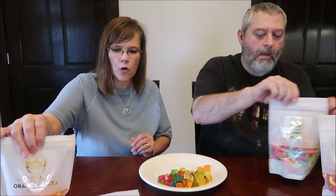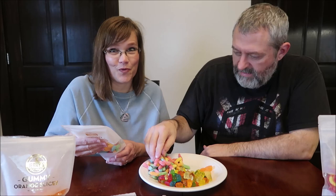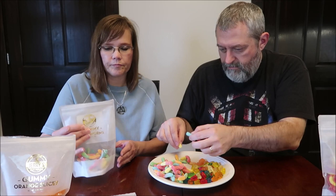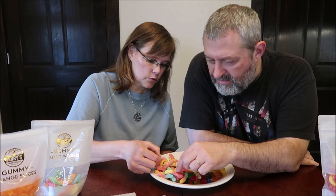These are the sour worms. These are coated with sugar, which I love. Nine pieces are 140 calories and there are six and a half servings in the bag. There were six servings in the bag of the orange slices. I see three color combinations: green and orange, blue and red, and yellow and red. Which is normal.